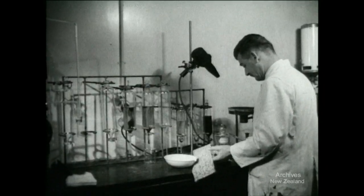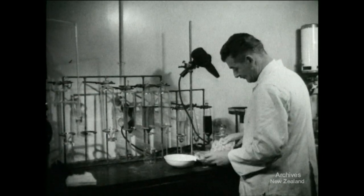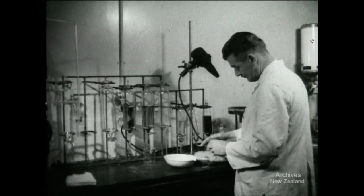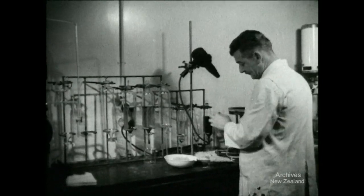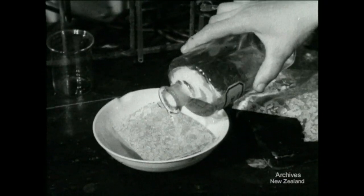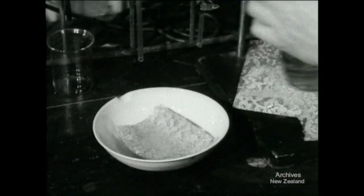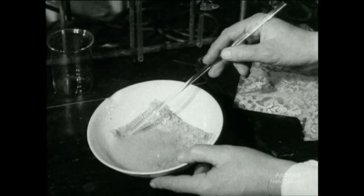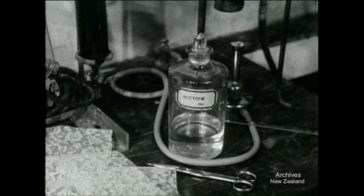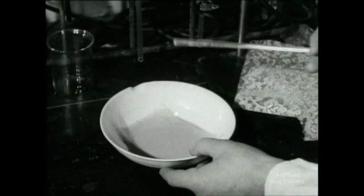One problem is to find out why this net burns so fiercely, and Mr. Brandt, suspecting that the lacquer finish is responsible, puts some of the material into an evaporating dish and pours on acetone solvent. In 30 or 40 seconds, the acetone dissolves away the pattern and the stiffening.